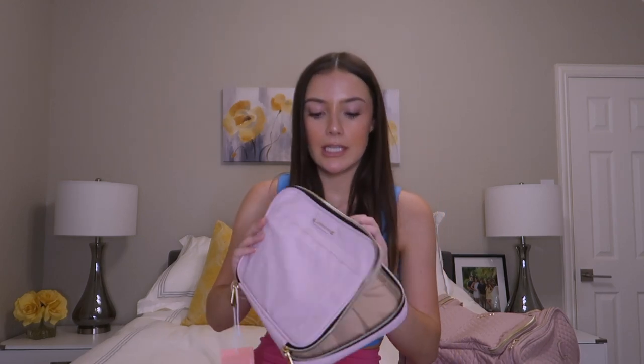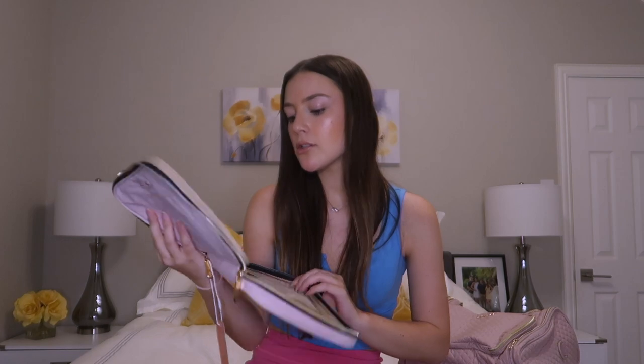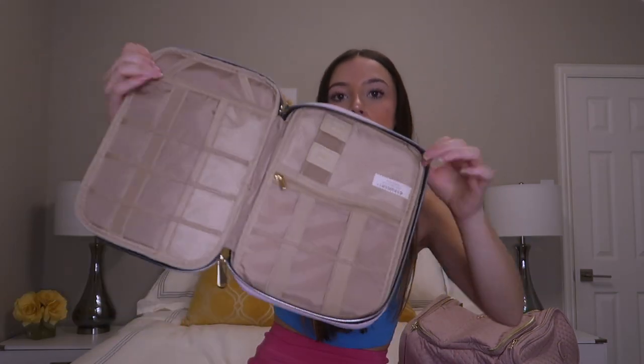Next I have a couple of items from BagSmart — they were super nice and sent me several items that I'm gonna be taking on the voyage. First thing is this electronics organizer. I'll put my chargers in here, and there are little SIM card pouches right here, plus my extra camera batteries. I'm also taking my GoPro, so stuff for that will go in here.